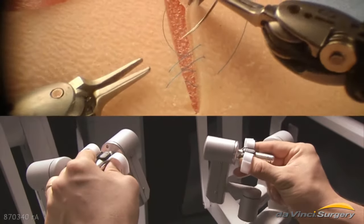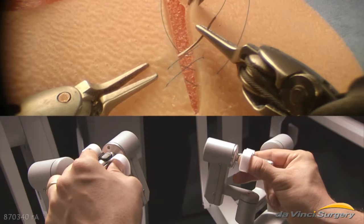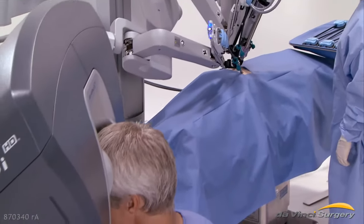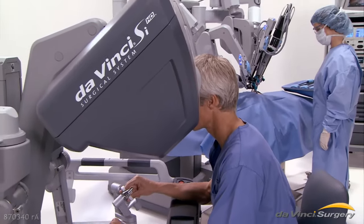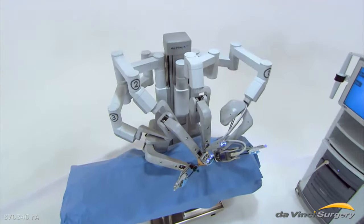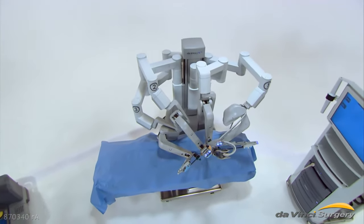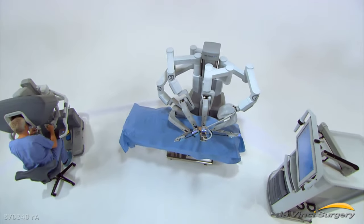Combined, these features enable DaVinci-trained surgeons to operate with enhanced vision, precision, dexterity, and control. Intuitive Surgical, the maker of the DaVinci system, is the world leader in robotically assisted surgery. Using the latest in surgical and robotics technologies, DaVinci is taking surgery beyond the limits of the human hand.